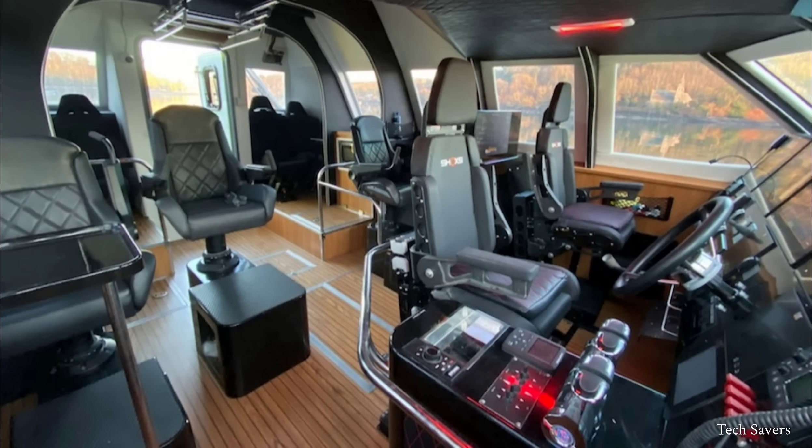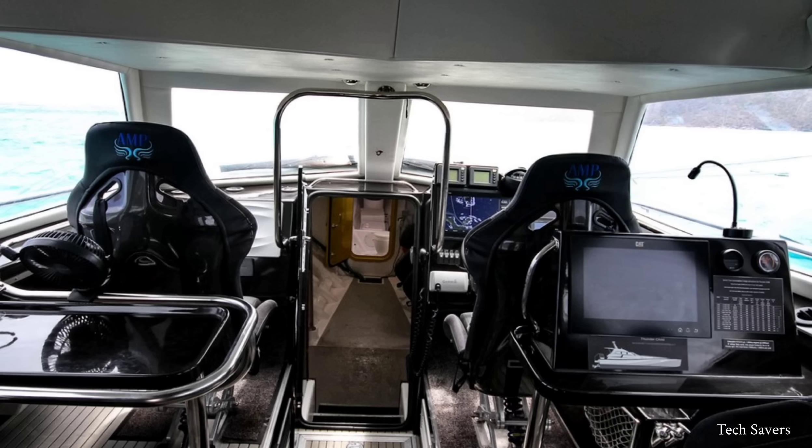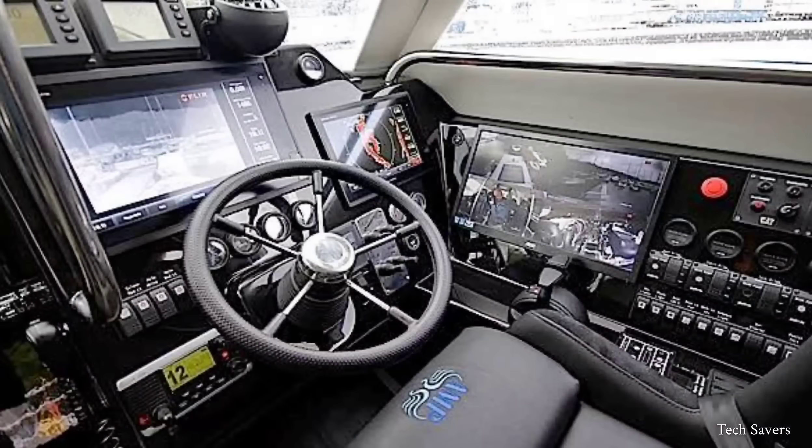Inside the Thunderchild, there is a full array of navigational equipment, including HD radar, an automatic identification system, and GPS. These are displayed on three color monitors at the helm, along with VHF communications.